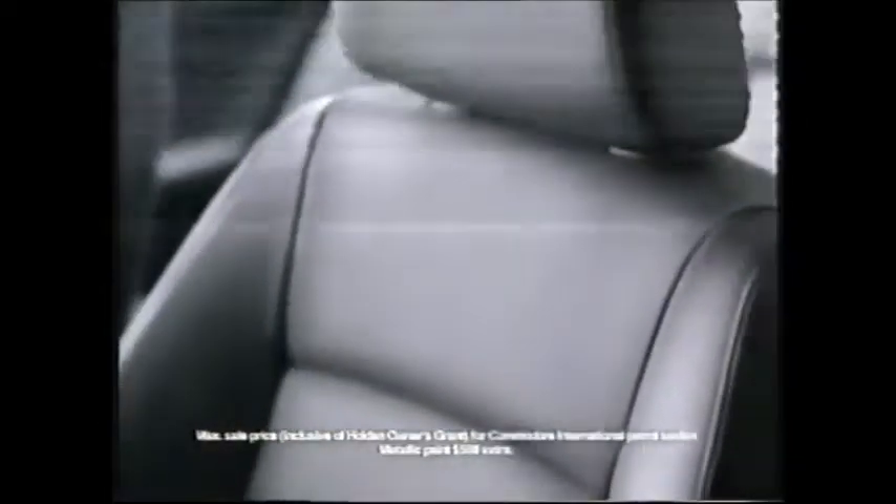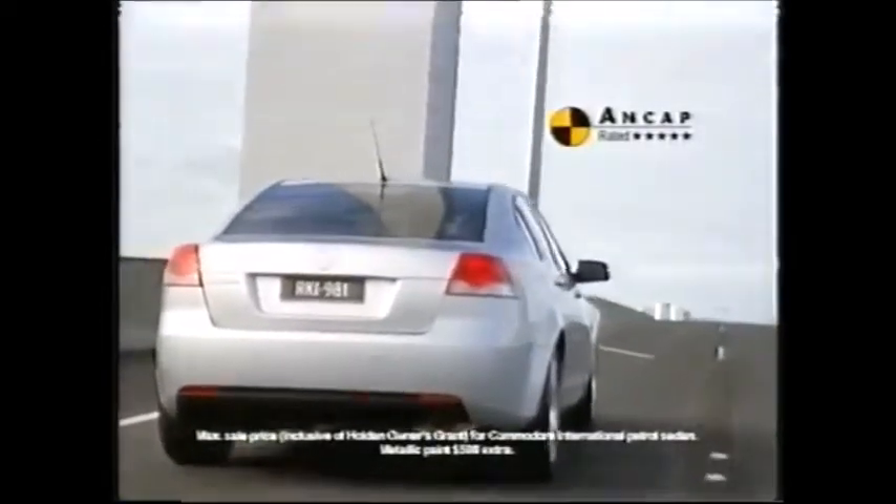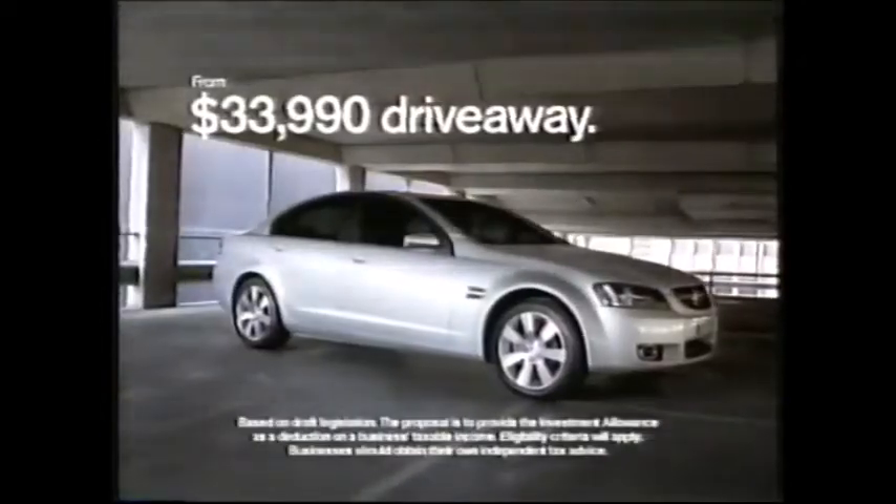So the Commodore International with 18-inch alloys, leather-appointed seats and a 5-star safety rating is now $33,990 drive away, thanks to the grant.